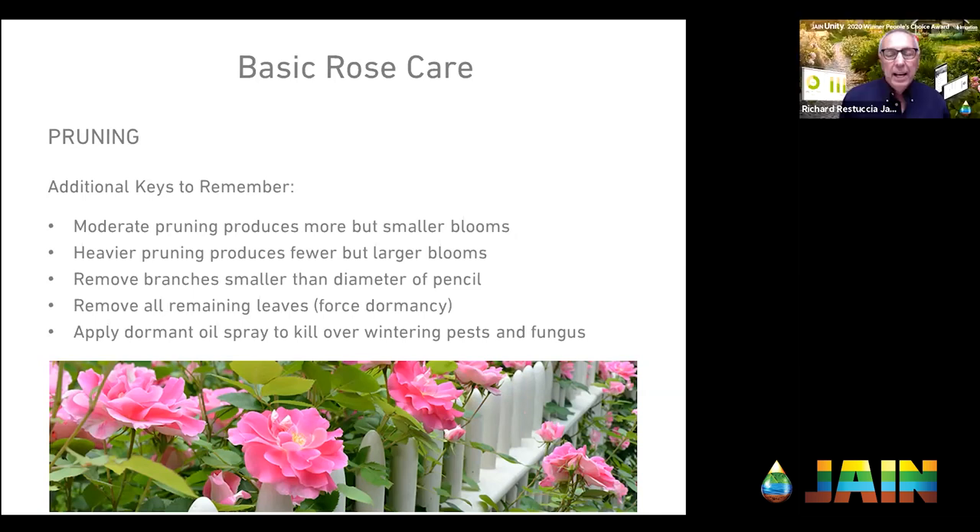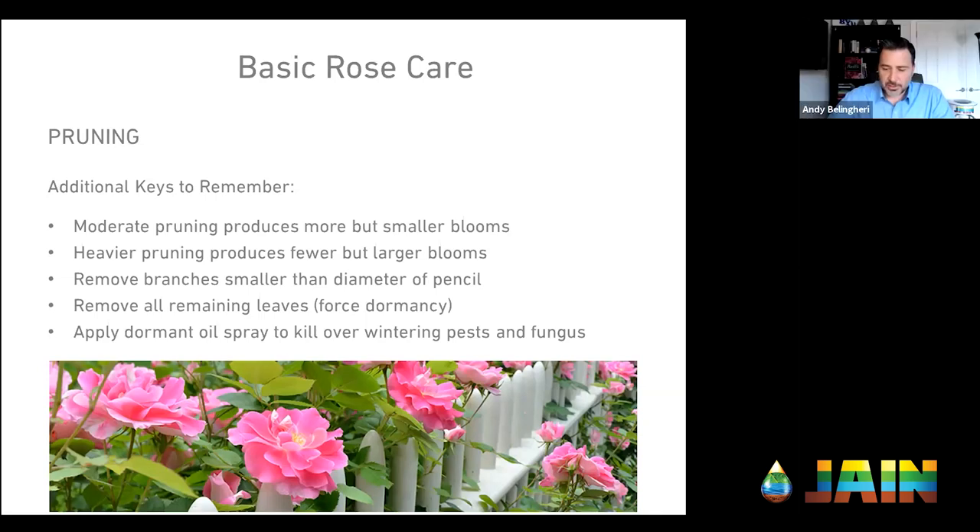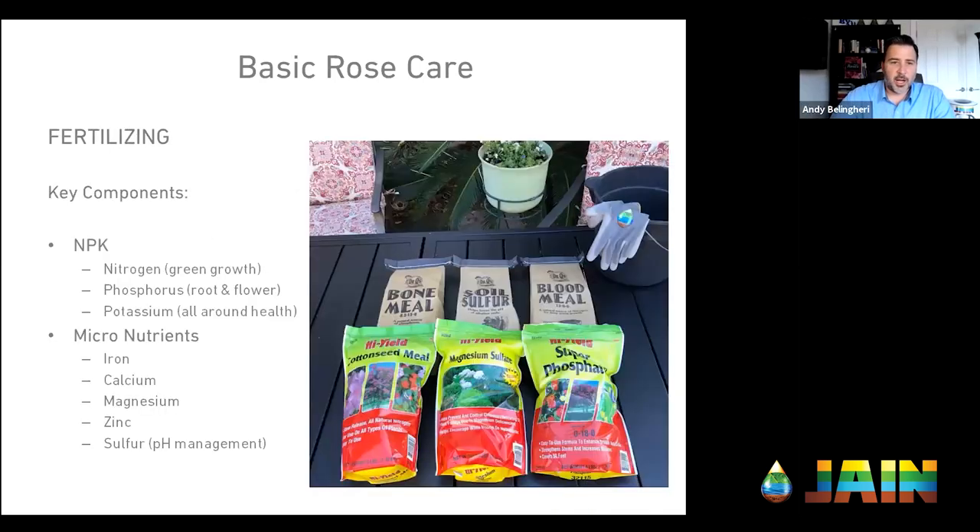Another question: do you fertilize when you prune, Andy, or do you wait? Good question — that's the next topic we're going to cover: fertilizing.